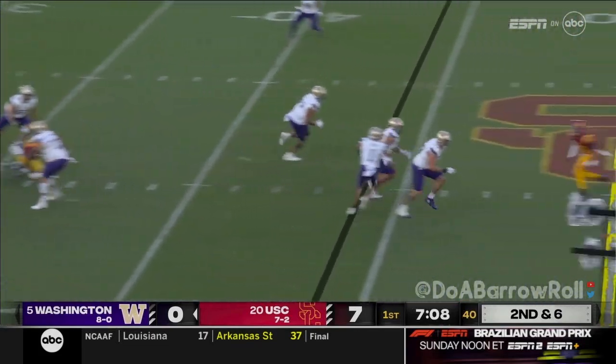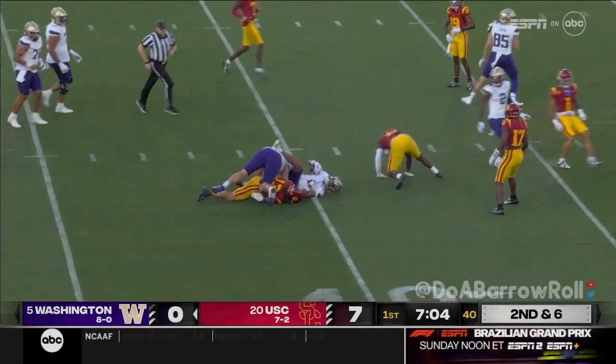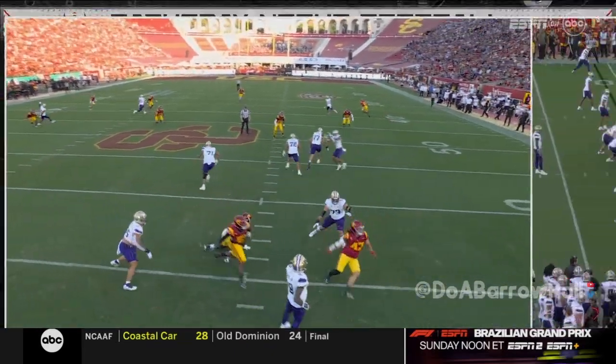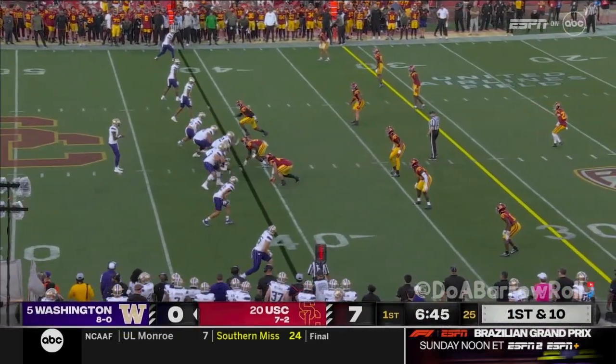Penix with a screen, finds Odunze. He has a block — it doesn't take much to get him free. They're going to drop eight. Look how deep they get, and you can get that ball underneath to give those linemen a chance to get out in front. There's a lot of room when a defense is dropping that deep.